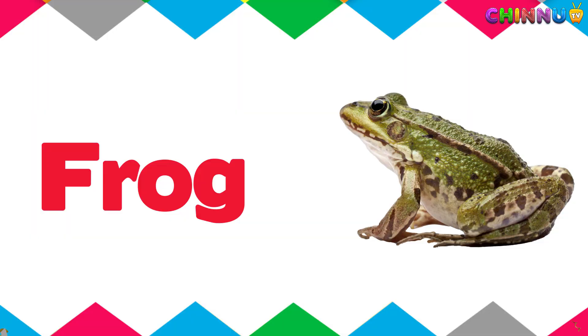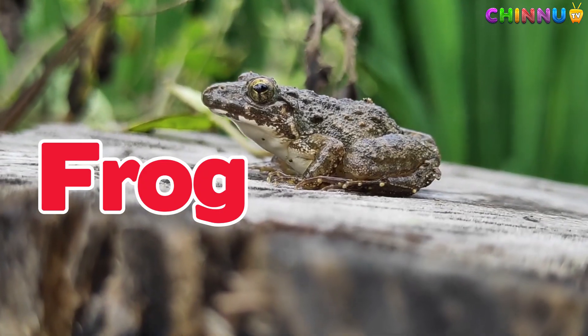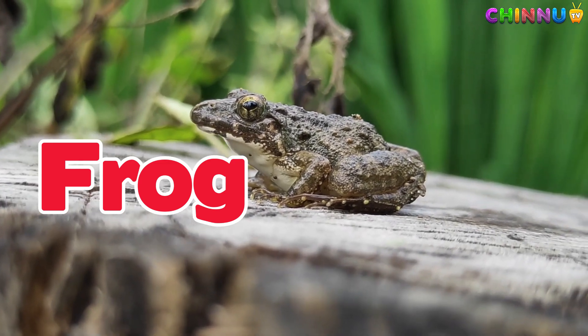Frog. Frogs have smooth wet skin and can jump high. They live both in water and on land.